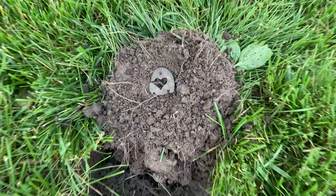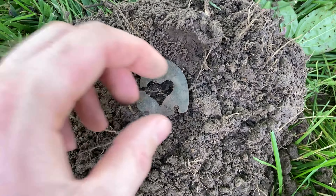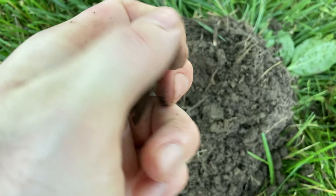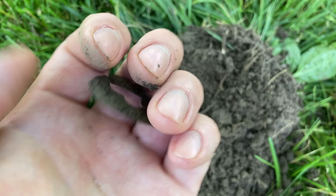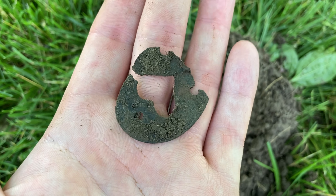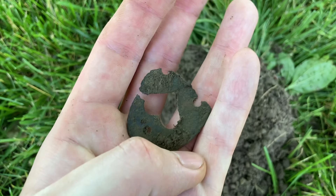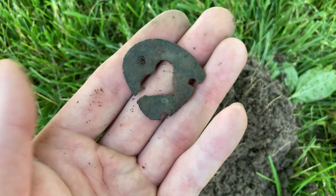Surprisingly, I just managed to find another pretty interesting old relic. It rang up as a 60 and it was not very deep, so I was thinking it was going to be a pull tab, but it is not. That is a heel plate, of all things — a little tiny heel plate with a heart in the middle of it. It may have been for a kid. They used to have these on the bottoms of shoes back in the early days, like the 1800s and early 1900s. Pretty neat find. I don't find these very often.